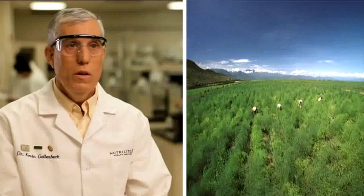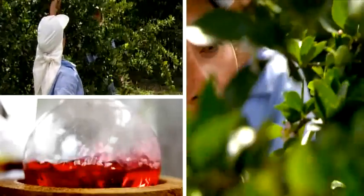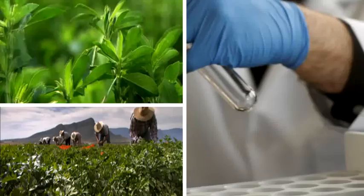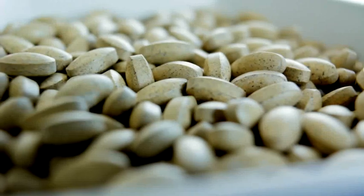We go to the farms and actually work with the people where these materials come from. We go to great lengths to see what happens out there — I think of it as looking over the shoulder of the farmer — making sure it fits with our philosophies and the values we try to put into our products.